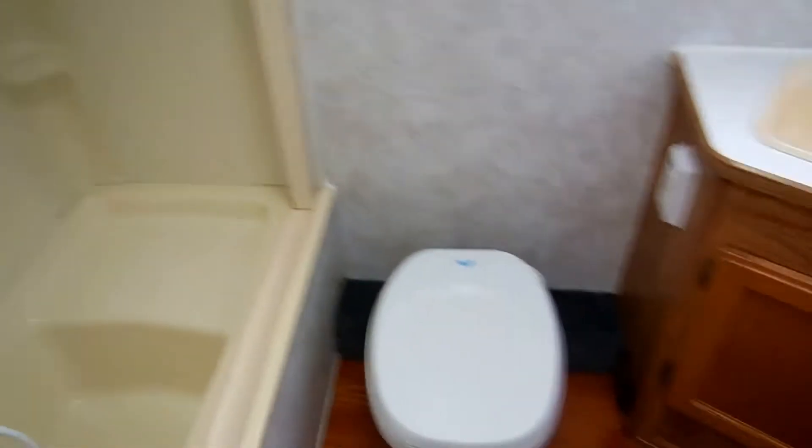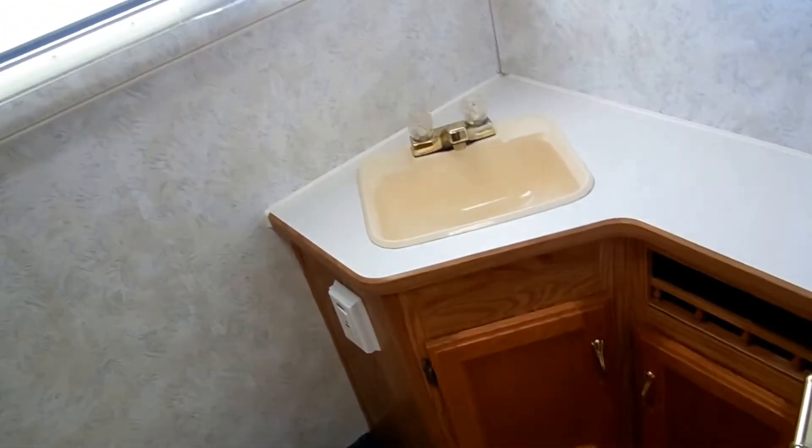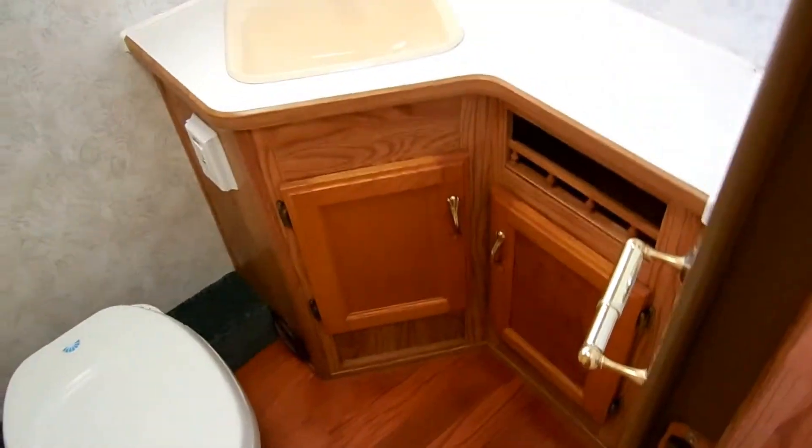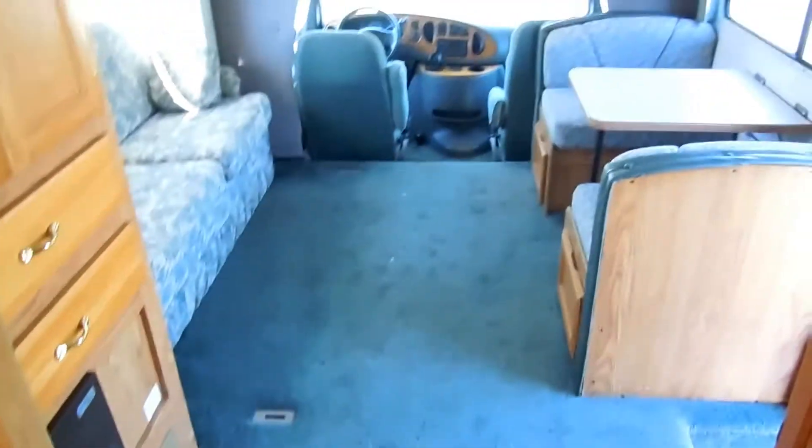There's actually a very nice size bathroom for a 24-foot motorhome — tub and shower with accordion style shower door, RV toilet, bathroom sink, and plenty of storage in here. I've seen 28 and 30-foot motorhomes that didn't have as big a bathroom as this 24-foot does.